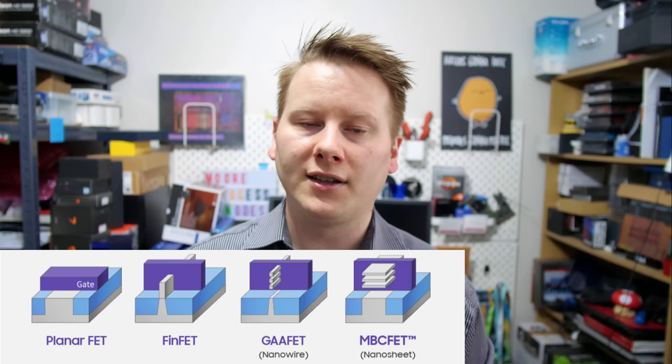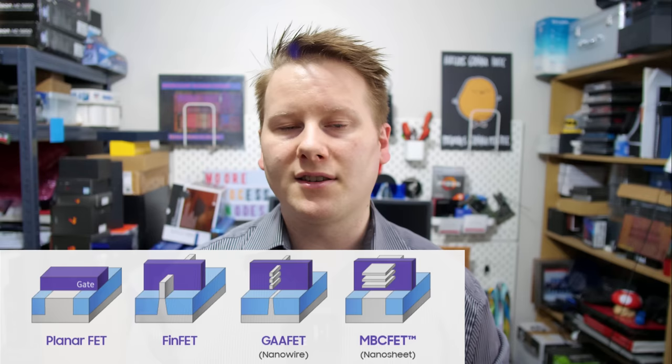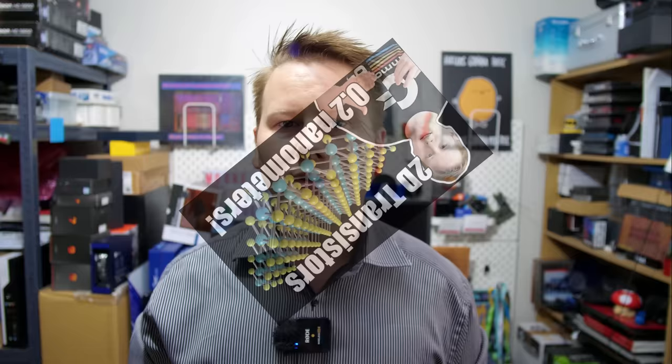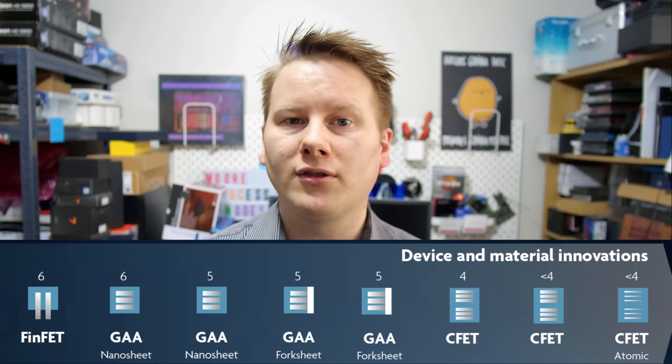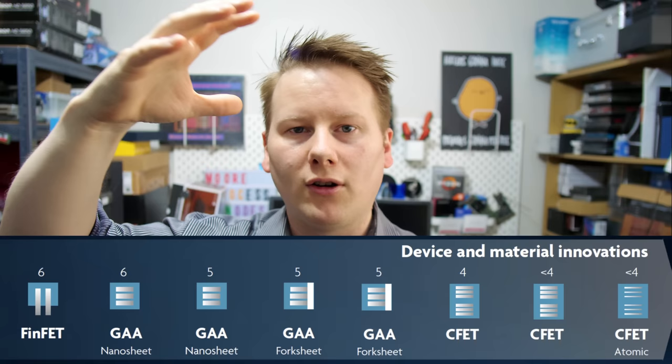The next bit of news is talking about transistors in the 2030 and beyond timeframe. Right now with transistors we mostly speak about FinFET designs — transistors that have gone three-dimensional in order to improve power, performance, area, and density. We are approaching the new gate-all-around FET design, where the whole gate surrounds the channel, which again drives power, performance, and density. Beyond that, we know there is research going on into forksheets, which is a variant of gate-all-around FETs.